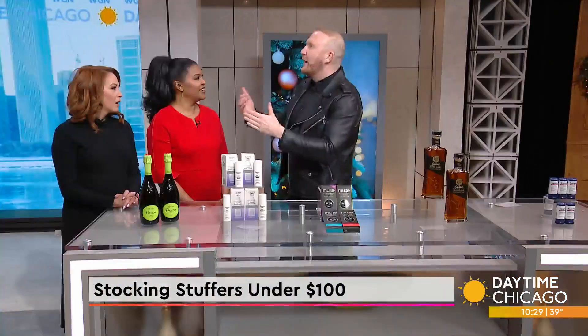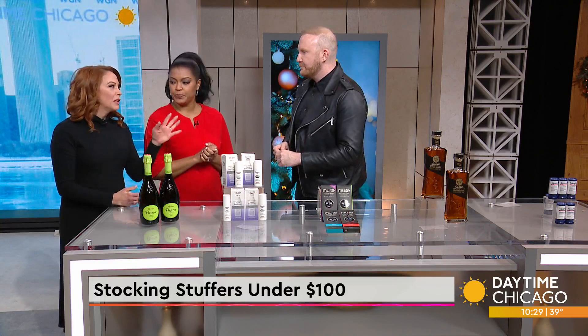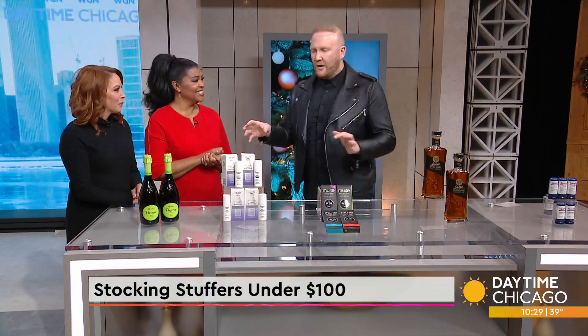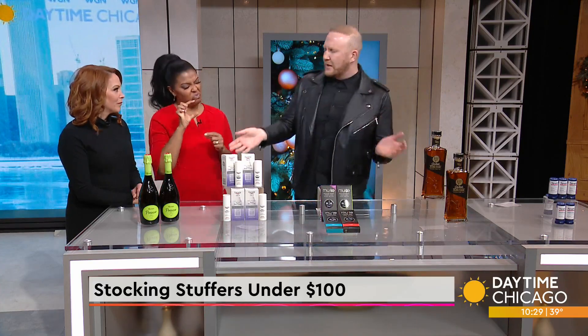Stocking stuffers are a lot of the essentials that we need to give somebody who may not buy them for themselves. Sometimes they can be a little throwaway, so I like that we have some real gifts here. We might need a bigger stocking because there are a couple of larger items.